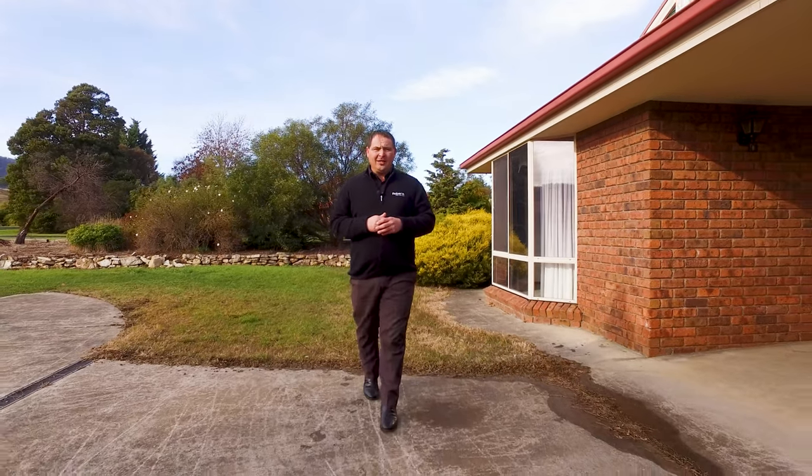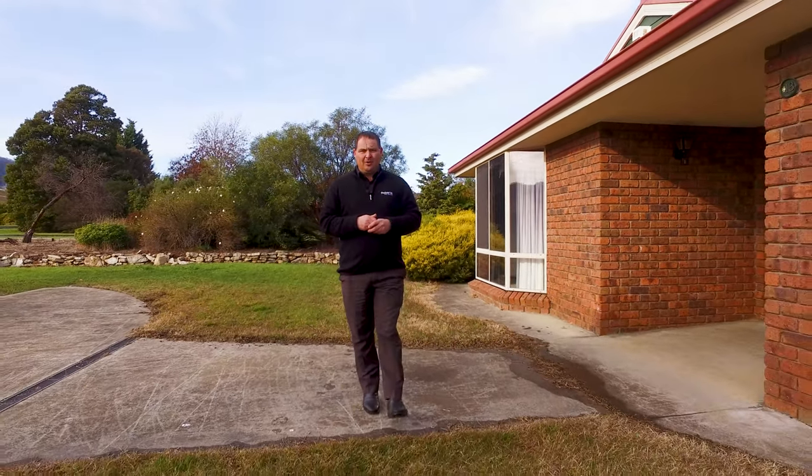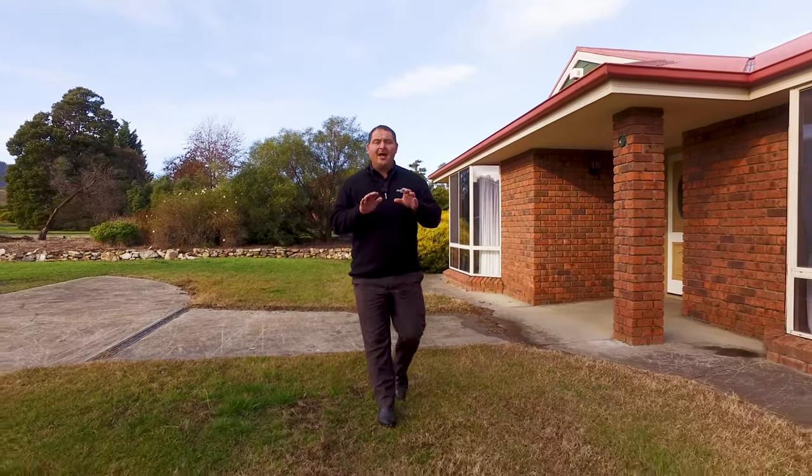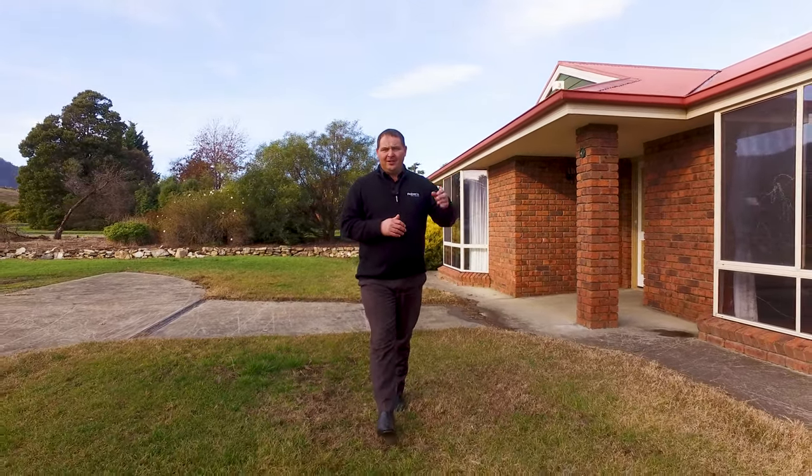We're in a great private location and we're only five minutes away from New Norfolk CBD. On site we've got just over 3,900 square metre level access block with a great veggie patch out the back.